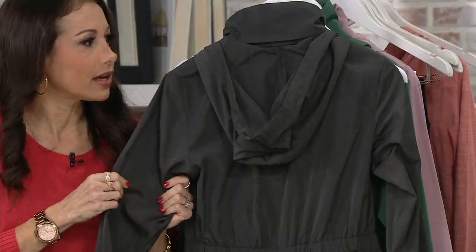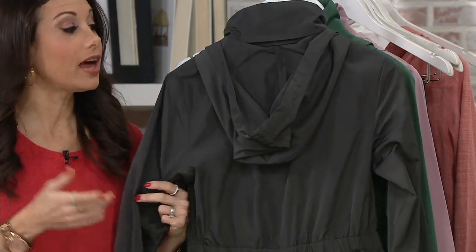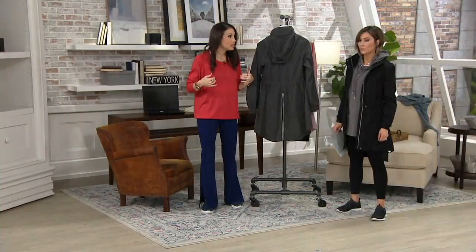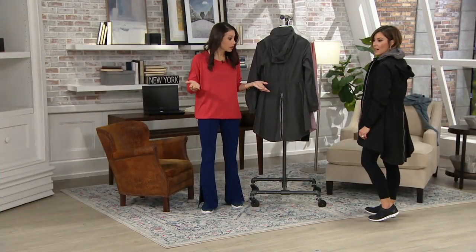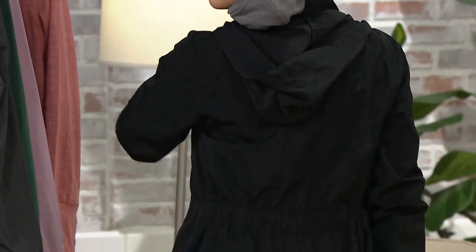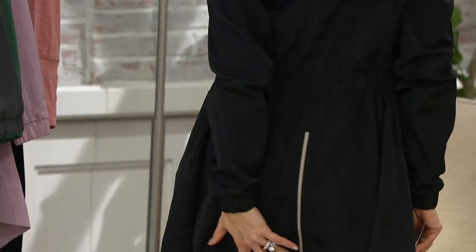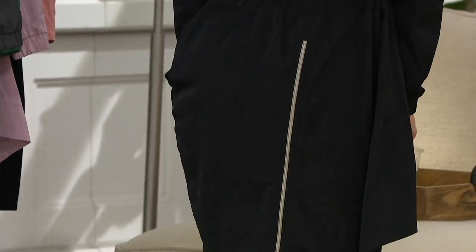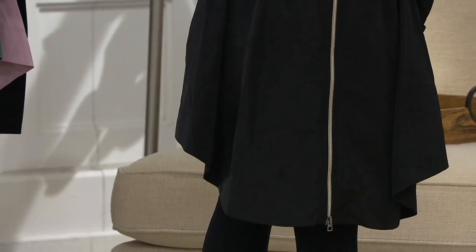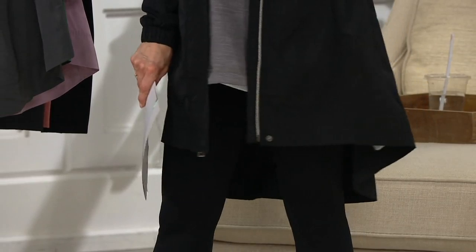It feels like butter — it is the softest feel and just really beautiful. You could wear this out over an evening dress to the theater — it's that fancy. My sister got so mad because she said she literally just bought a very similar jacket for $200 at one of those lemon stores. And I was like, well, I'm sorry, but we have it for under a hundred.